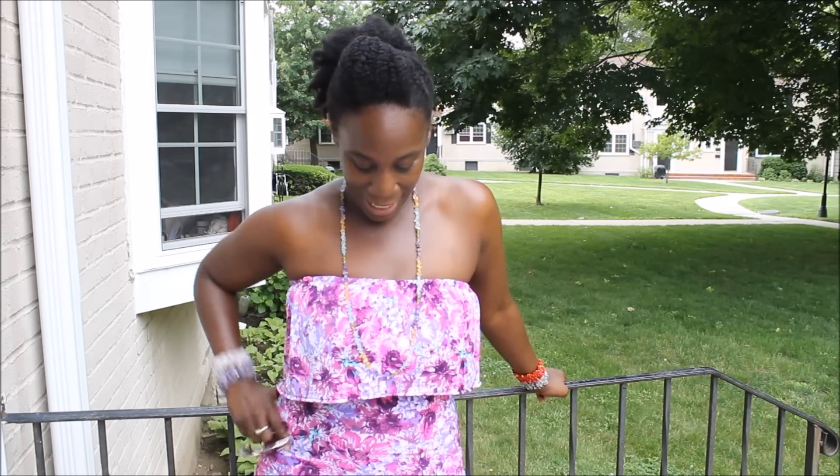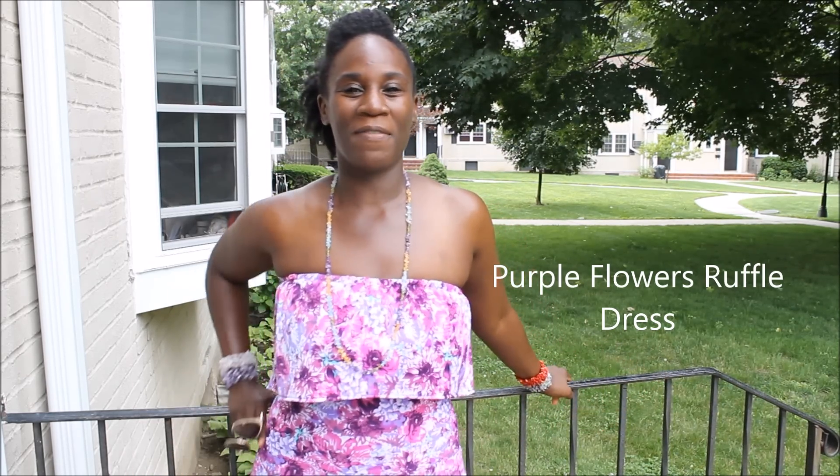Hey YouTube, it's Charisma and I hope that you guys will enjoy my outfit of the day video. I designed this dress. It's like a purple floral print ruffle dress. The ruffles are at the top and there's a split at the bottom. You'll see that in the outfit of the day.